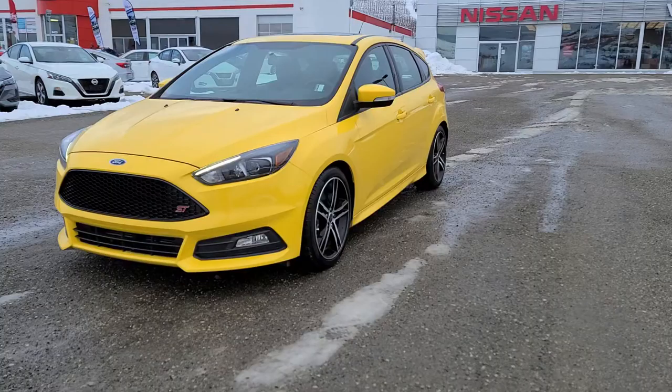Hey, this is Justin Grubel here at Vernon Nissan. Today we're going to be doing a quick walk around video on our 2018 Ford Focus ST. Recently brought into the dealership, this vehicle is in phenomenal shape.